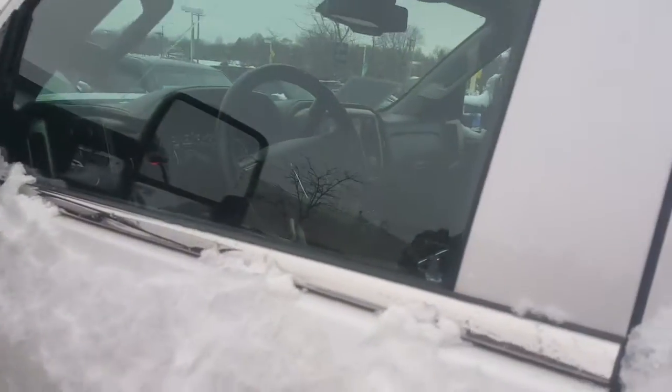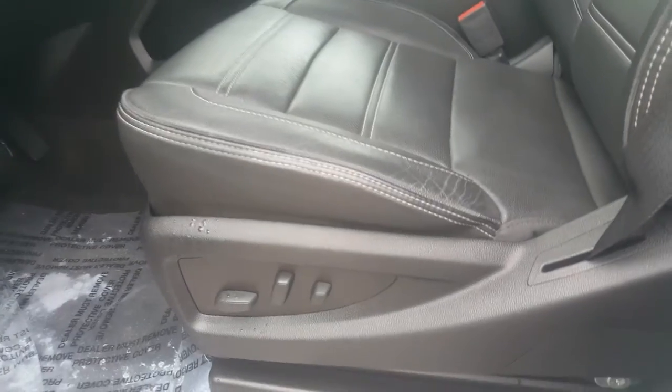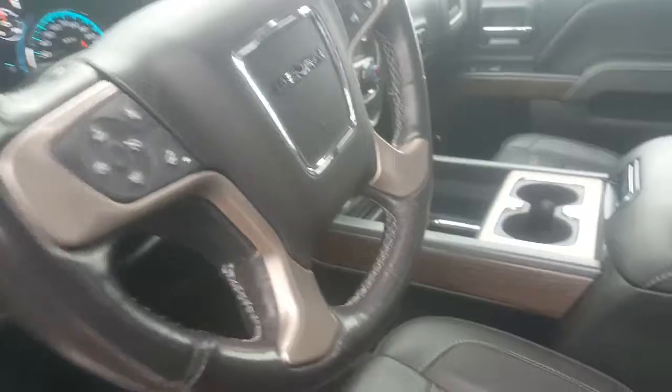You have all-weather floor liners included with this vehicle, a nice little wood accent as well, and power folding trailer mirrors. In the front of the truck we have 8-way passenger and driver seating with lumbar support, memory seating for two, a nice Bose sound system, and trailer brake control for towing with Bluetooth capability.